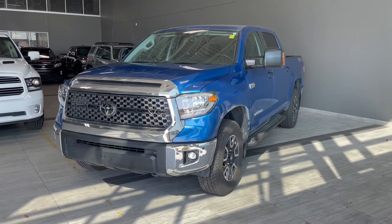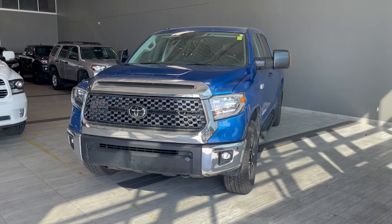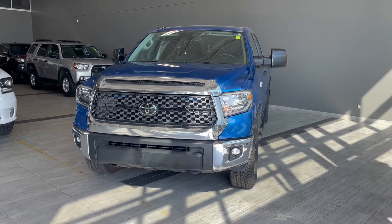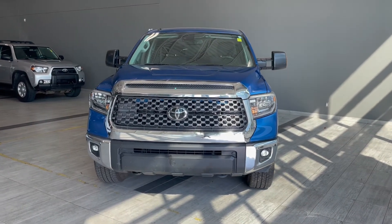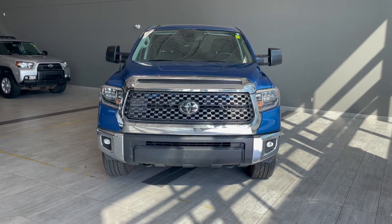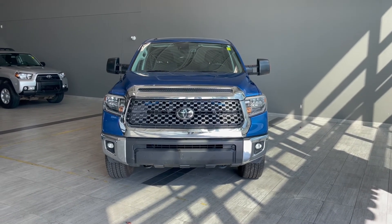Thank you for watching our video walk around on this 2018 Toyota Tundra with some great interior features that include a power moonroof, heated seats, navigation, and all-weather floor mats. We are located at Toyota Northwest Edmonton on 137th Ave and St. Albert Trail.